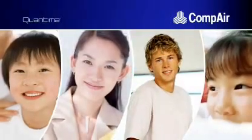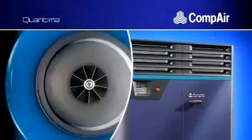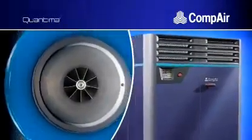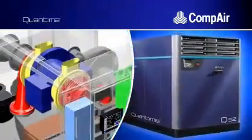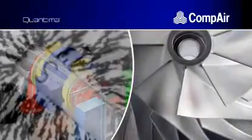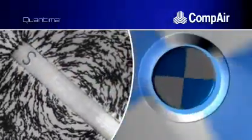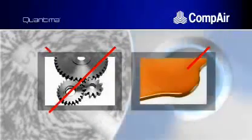COMPARE has rewritten the rules of compressed air generation by launching QUANTIMA, a unique and dynamic oil-free compressor technology. Its construction is as sophisticated as the working principle is simple, and the benefits are evident: a centrifugal compressor with a high-speed motor and magnetic bearings — no gearbox, no oil.